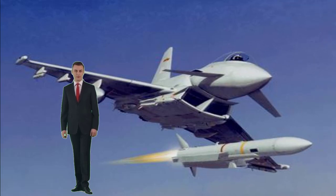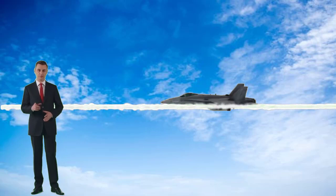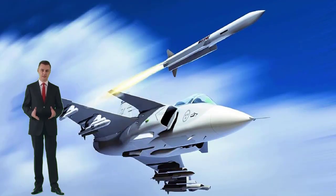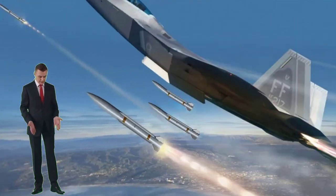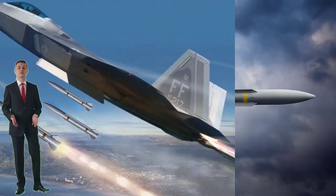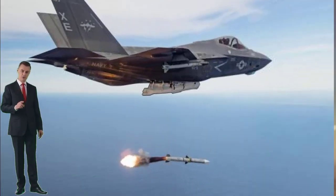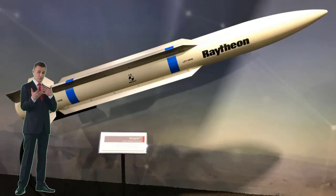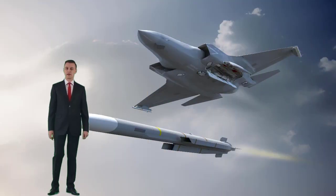An air-to-air missile is a missile fired from an aircraft for the purpose of destroying another aircraft. AAMs are typically powered by one or more rocket motors, usually solid-fueled but sometimes liquid-fueled. Ramjet engines, as used on the Meteor, are emerging as propulsion that will enable future medium-range missiles to maintain higher average speed across their engagement envelope.